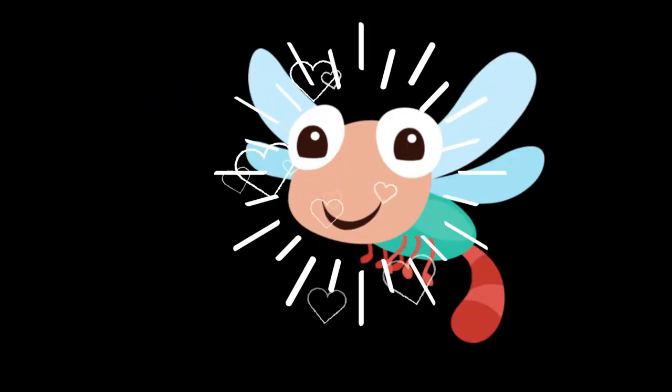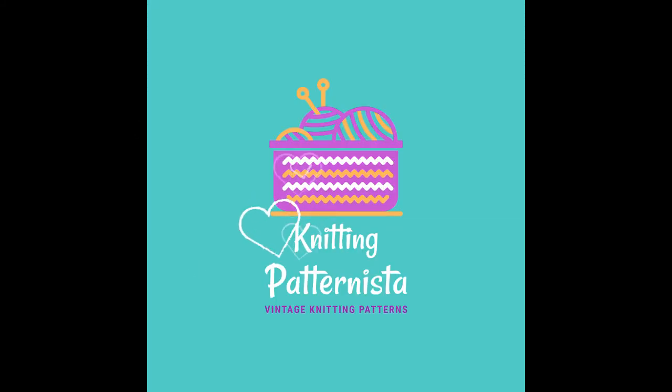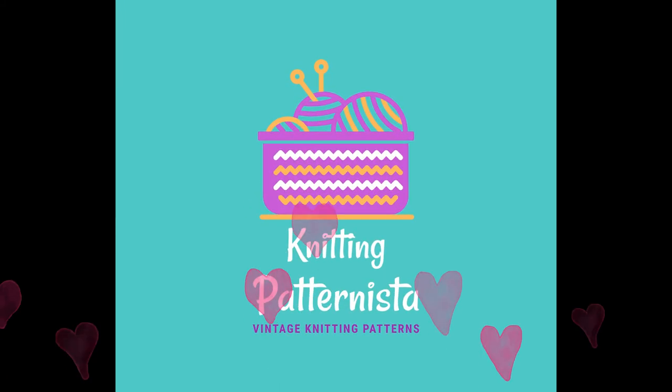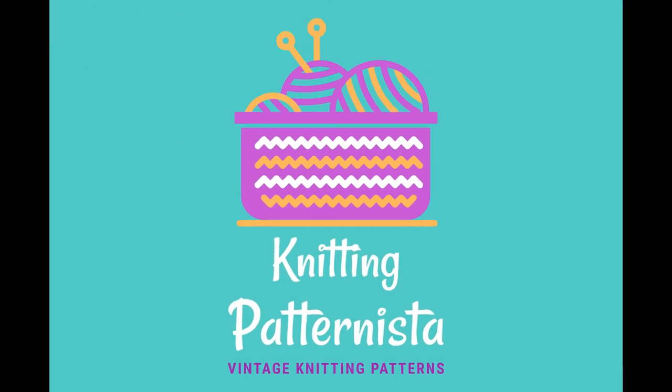To ensure you don't miss the next episode I would love for you to click the subscribe button. I'm loving seeing the returning viewers and welcome to my new viewers. I am the Knitting Patternista and I collect vintage knitting patterns. Until next time Patternista — stay safe, stay healthy and happy knitting!